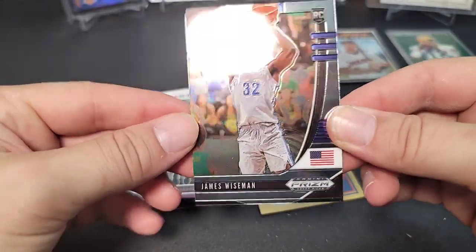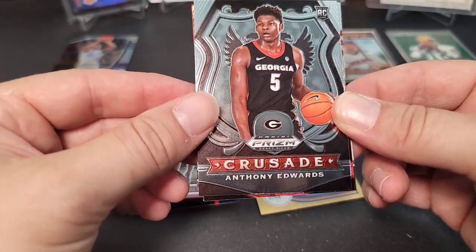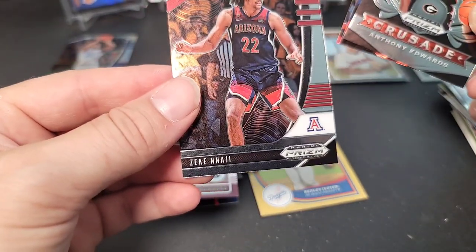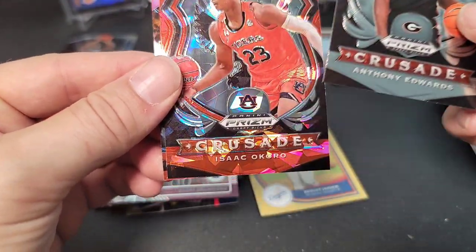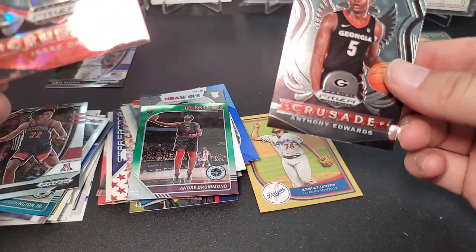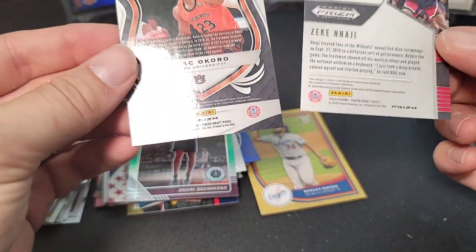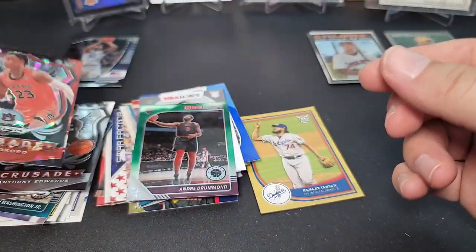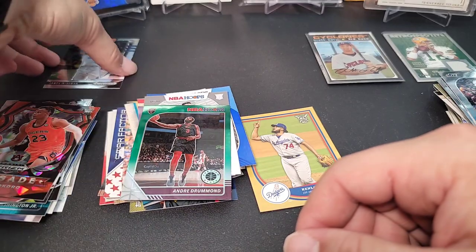Last pack — 2020 Prism Draft Picks basketball mega box. James Wiseman rookie on top, I'll take that. Anthony Edwards, and looks like some cracked ice action — an Isaac Okoro red cracked ice parallel and a rookie of Zeki Nas. Not numbered, just the red parallels, but pretty cool. That's the last of the packs — that concludes the break.